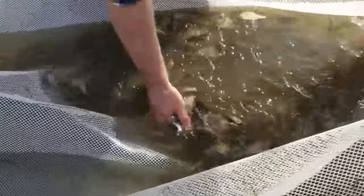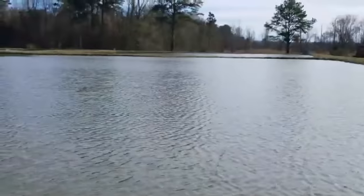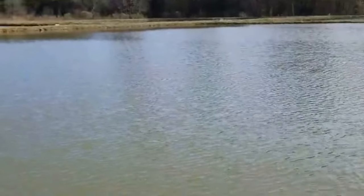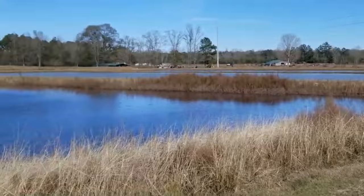I'm pumping fresh well water into mine so it's about 60 degrees where it comes out of the head. Beautiful land out here.